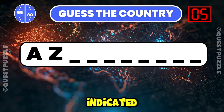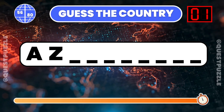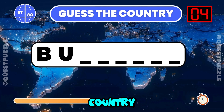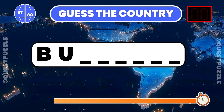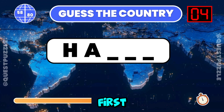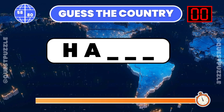What country is indicated by these first two letters? You are correct if you have guessed Azerbaijan. Using just the first two letters, which country is it? Bulgaria. Determine the country based on its first two letters. It is Haiti.